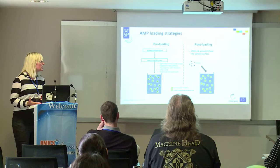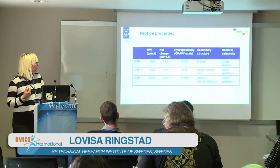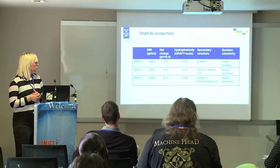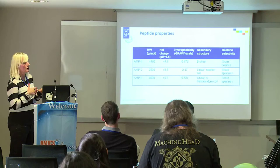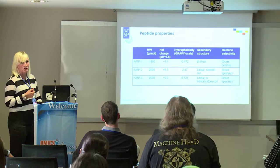We are looking into how we can load the peptides into these structures, either on the surface or inside the carriers, and how it influences the structure and performance of the particles. We are also looking at different types of peptides, as the peptides themselves influence the structures a lot. We have peptides with different secondary structures targeted towards different types of bacteria, with varying charge and hydrophobicity, and we are trying to understand how these properties influence the performance of the carriers.